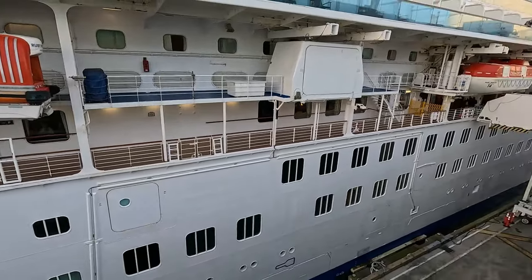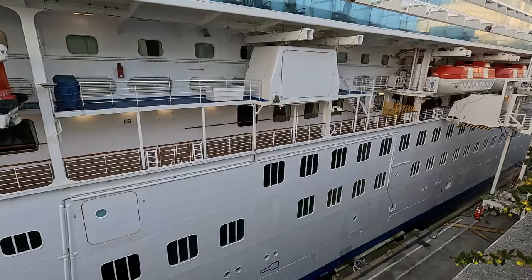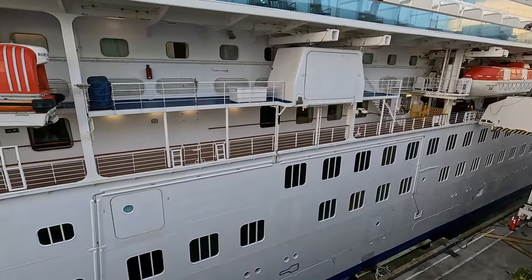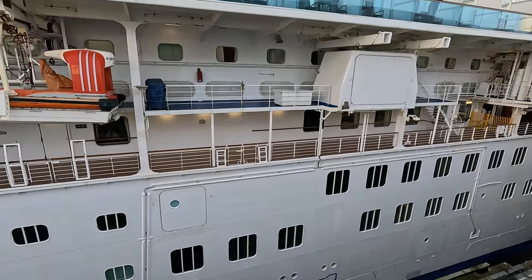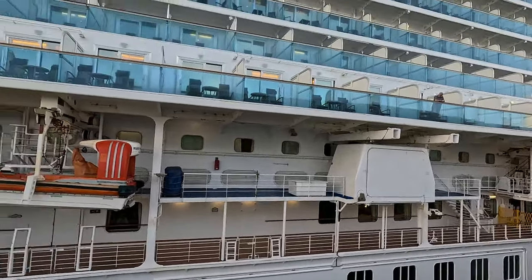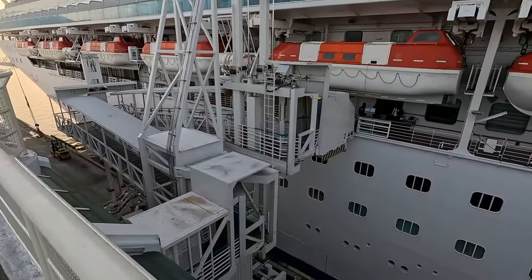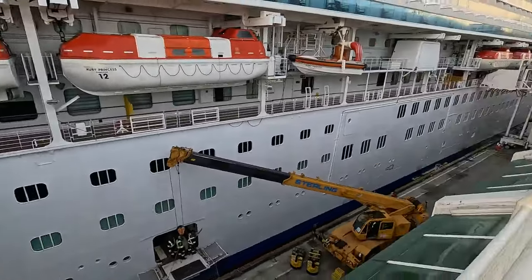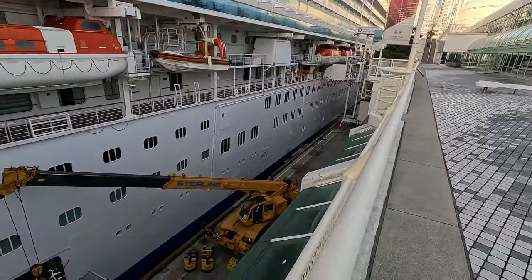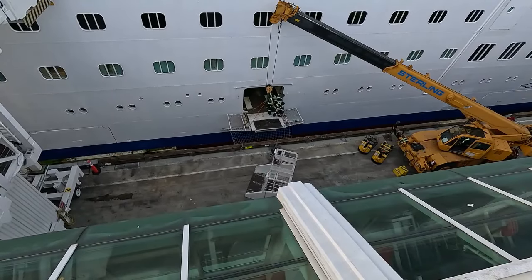It's almost 7:30 and they still haven't started unloading people. I still see them sitting in the dining room there. There's still people on their balconies. Well, it's almost 8 o'clock and they still haven't started unloading passengers, so I think I'm going to go have some breakfast. These guys are still working on building that contraption.